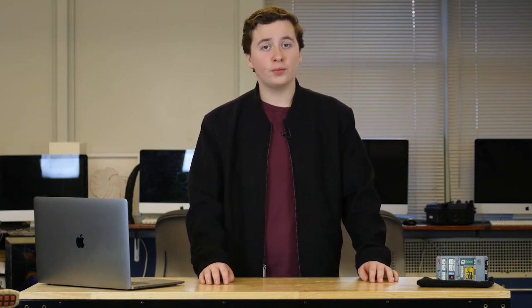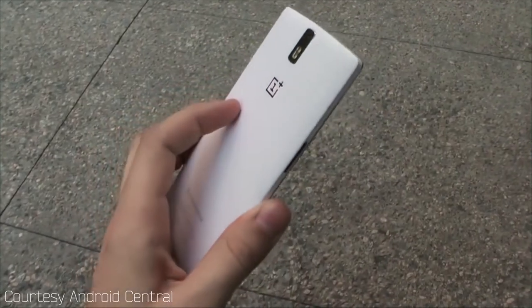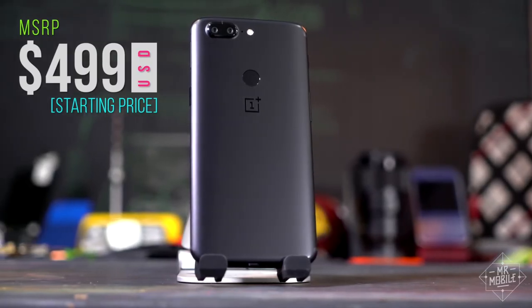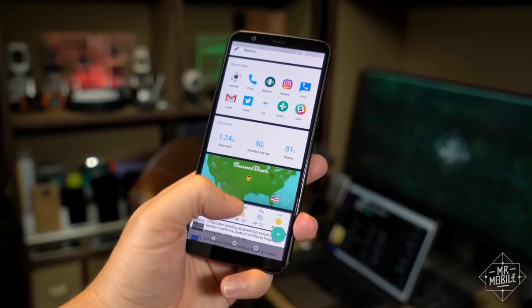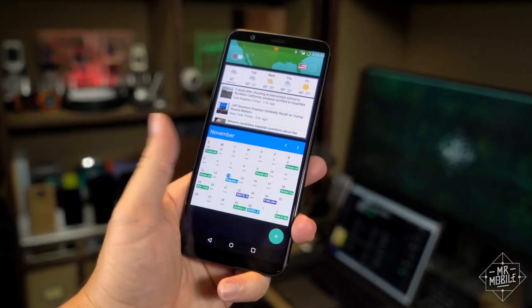OnePlus hit the American market in 2013 with an invite-only purchasing of their first phone. Since then, they have been releasing one or more phones per year. By now, the end of 2017, OnePlus has sold at least half a million units, as claimed by Engadget. These phones are available unlocked online at OnePlus's store for most U.S. carriers. Oh, did I mention it has a headphone jack?